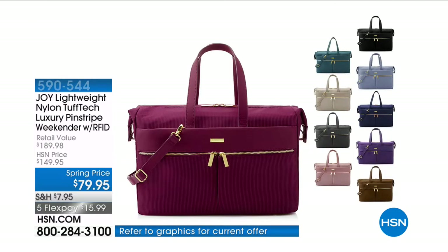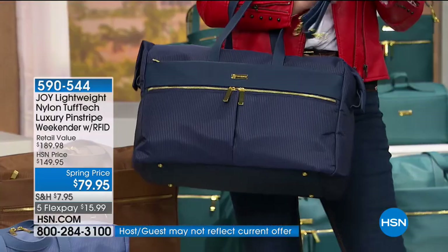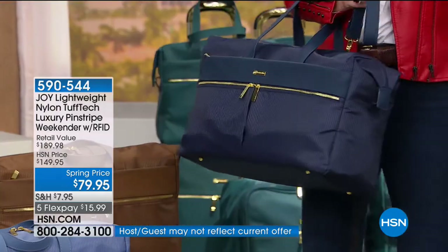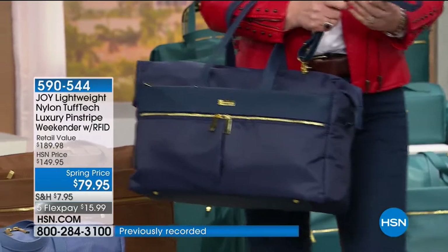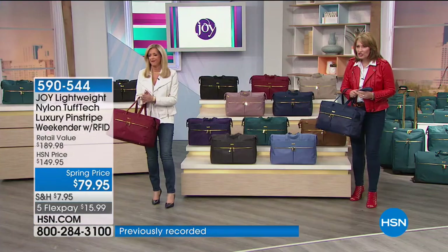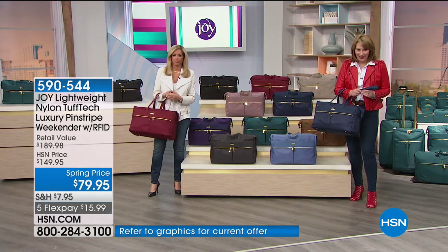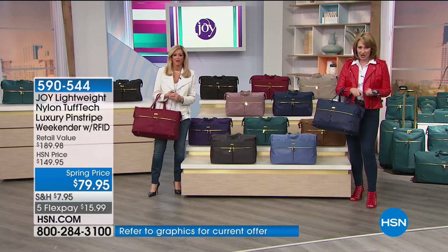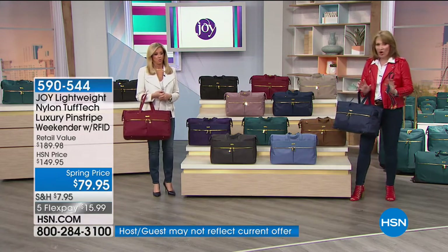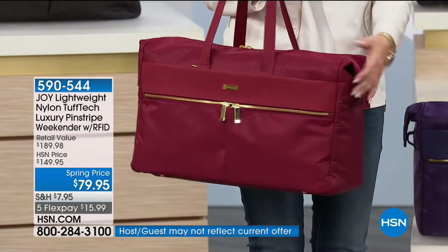We have a weekender bag saved for you — you're the first audience to see it. We are doing this at a very special offer today. Normally it would be around $150 — we have it at half price. $79.95 — it's $70 off today. It is on FlexPay, with free shipping and handling. All the colors match the Today's Special.